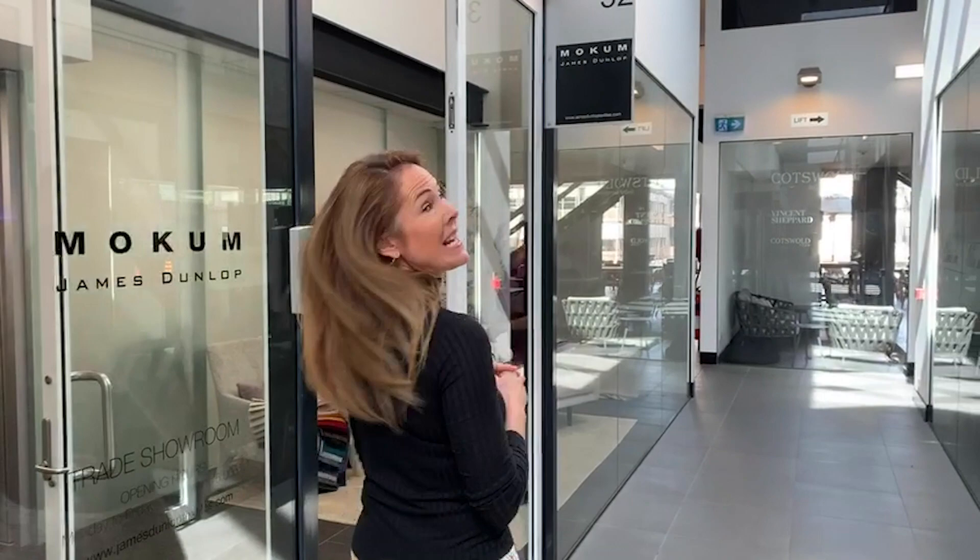Hey, welcome to the MoCAM showroom in Sydney. My name is Kate, I'm the Australian Sales Manager. I wanted to take you on a walk through our showroom and meet our showroom manager. Come with me, please.